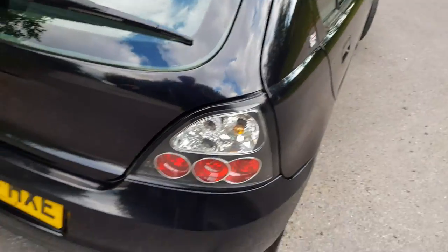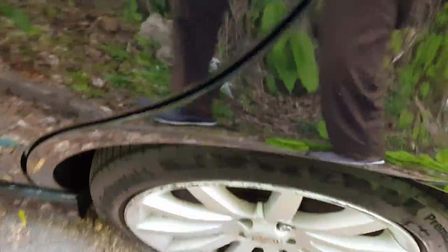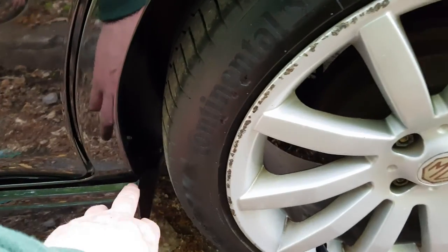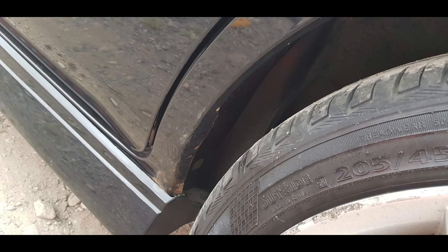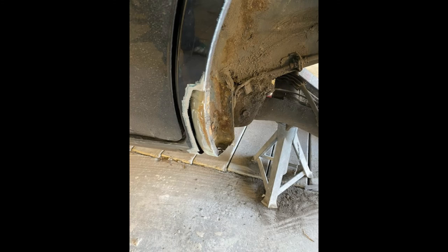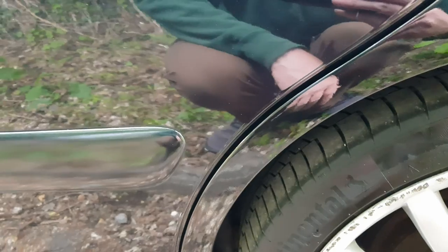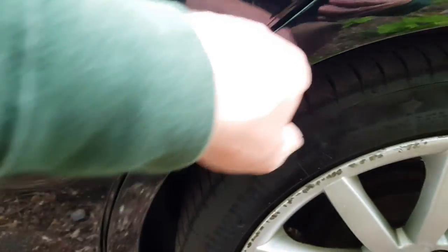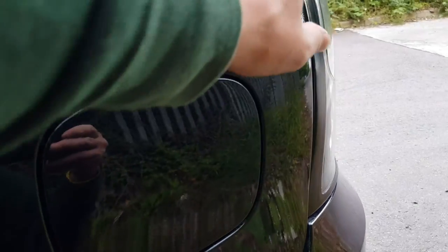They've treated it all inside as well. Nothing needed on the back end. We thought we could get away with this side because we thought it was only bad down here, but it turns out it was all the way up here as well. That's why the cost went up a bit more. So all this has been done, it's all been fully repainted up to the swage line.